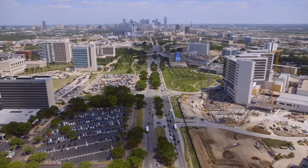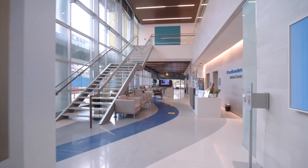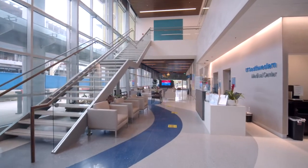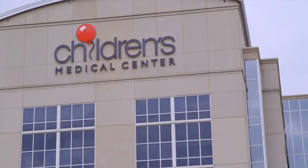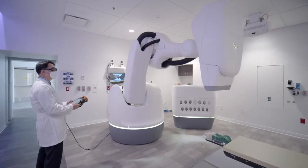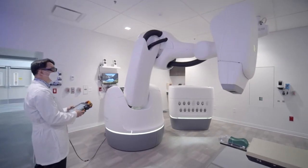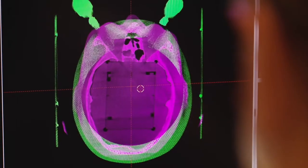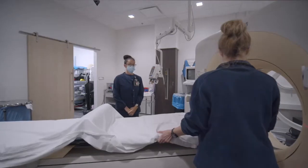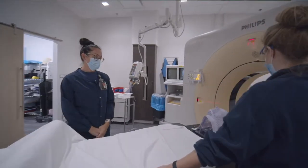UT Southwestern is a very large medical center. We provide service to a large array of patients, including Parkland Hospital and Children's Hospital, so residents can expect to see almost any kind of treatment that's currently performed in our field. The breadth of our technology at UT Southwestern is extraordinary. Residents are expected to learn this technology through clinical service as well as through eight clinical rotations. We currently have 10 linear accelerators with expansion plans to add six more.